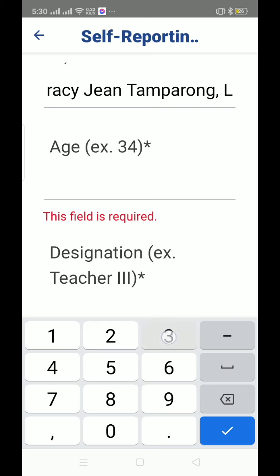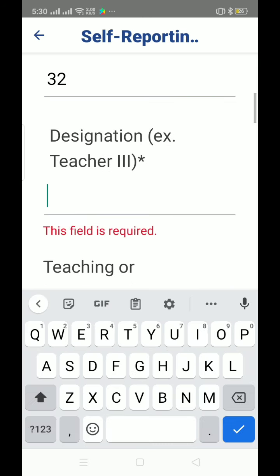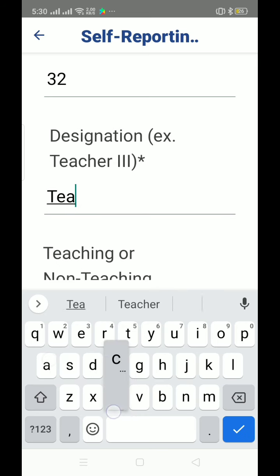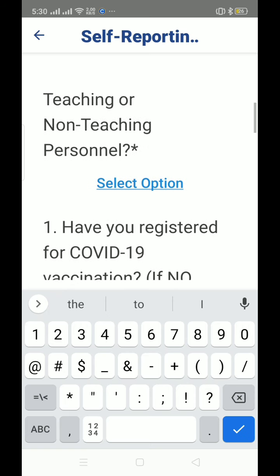You have your age — I'm 32. For position, select Teacher 1. Then for teaching or non-teaching personnel, select your option.